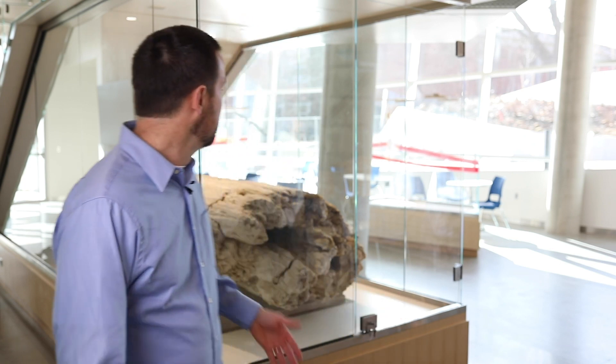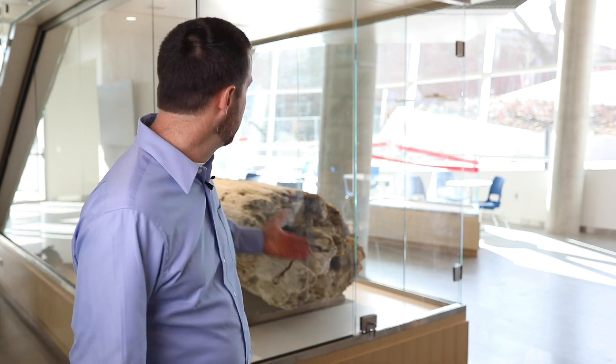Here we are in the new ISC building, which is going to be our new teaching laboratories. We've got a piece of petrified wood here. A lot of our research we try to do with the community, and this was actually donated from the community.